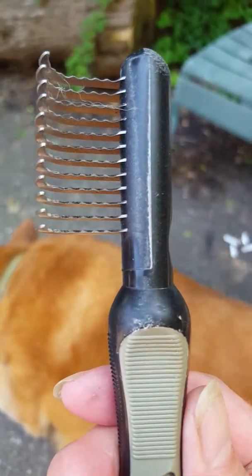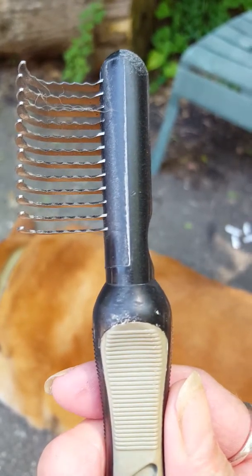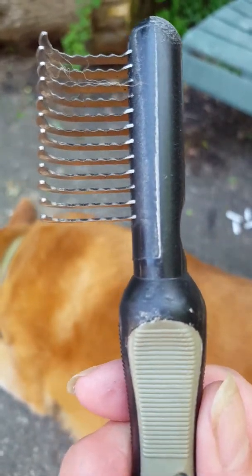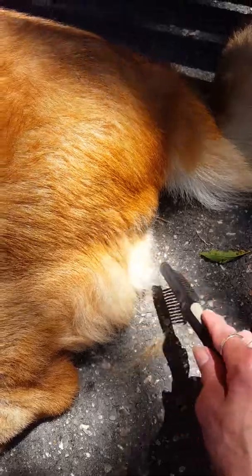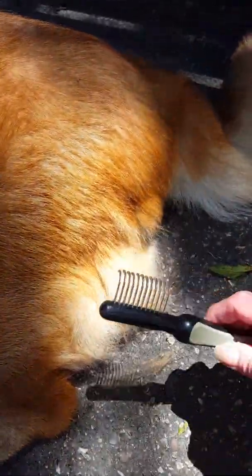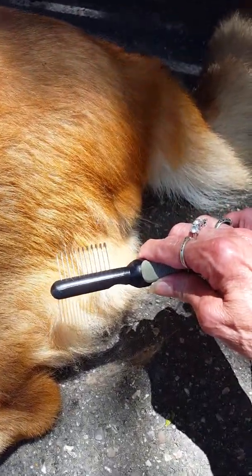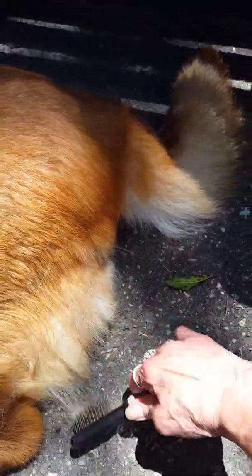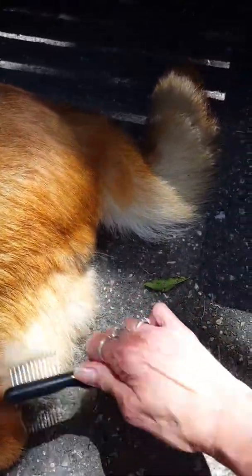These are actual blades, so you have to be really careful when you use these. But they're super effective for furry dogs and furry cats. He's got some really furry haunches — I actually call them his pants. If you watch, you hold the brush like this and you just slowly go through. You don't want to get their skin. Like I said, these are blades — they are actually cutting the fur.